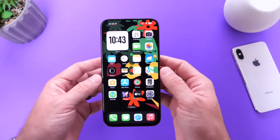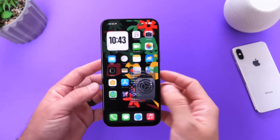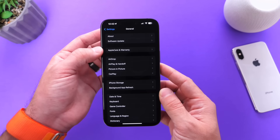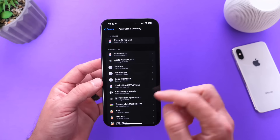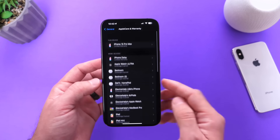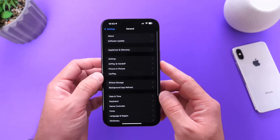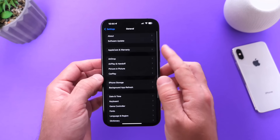Other changes coming to your iPhone with iOS 17.3 include a new section in Settings under General — the AppleCare Plus warranty section. Right there you'll be able to see all your products and warranties in AppleCare. This section is now found under General, so that's something new with 17.3.